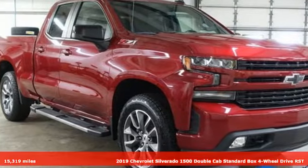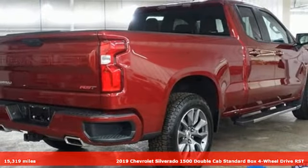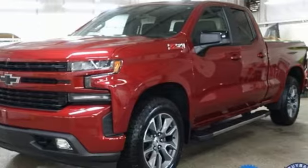It's a 2019 Chevrolet Silverado 1500. Built to keep up with the rugged demands of your life, this Silverado 1500 is strong, safe and comfortable.